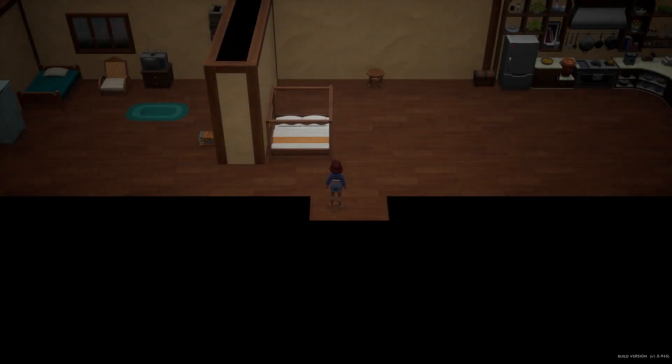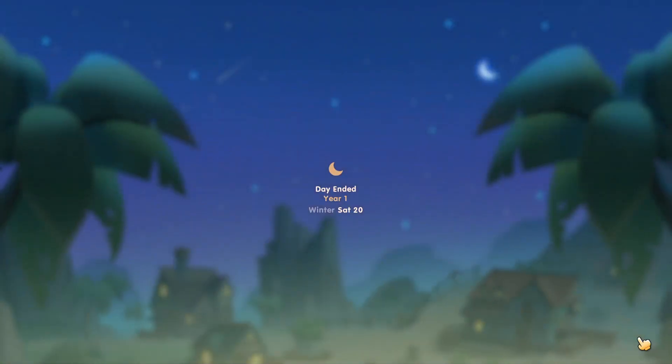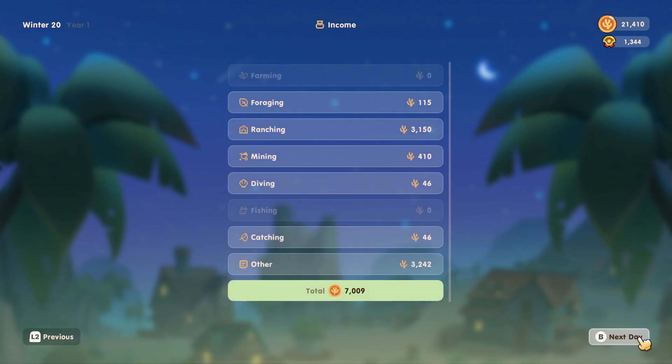Let's head to bed. We have earned 11 merit points for today — not bad. Wow, 7,009 coral points. And I think that's gonna be it for today's episode. Thank you very much for watching.